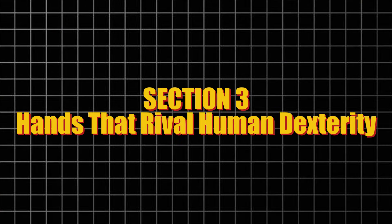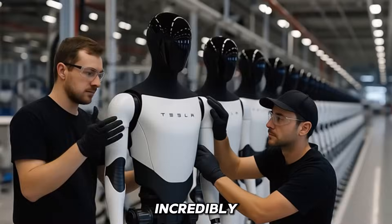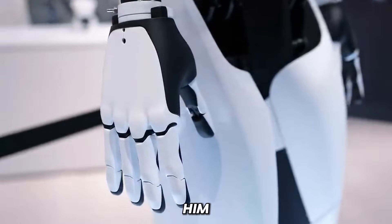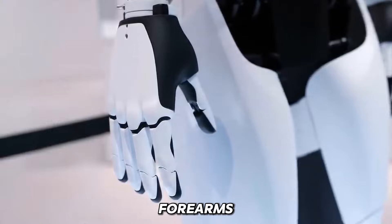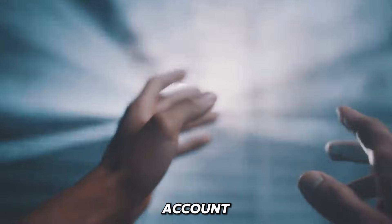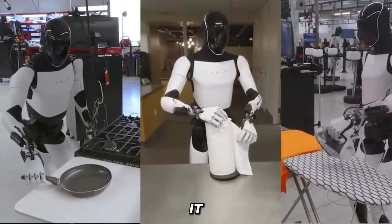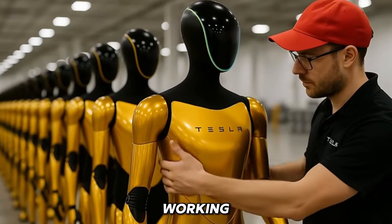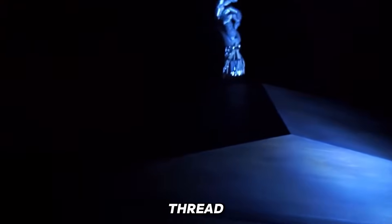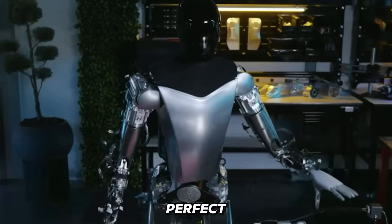Musk admitted something most CEOs wouldn't dare say publicly: the Optimus project is incredibly hard, especially the hands. According to him, the robot's hands and forearms are more complex to engineer than the entire rest of the body combined. Each hand could account for up to 60% of the robot's total cost because of how intricate and dexterous it must be. Tesla engineers are working to give Optimus hands that can grip a dumbbell with force, thread a needle with precision, or gently hold an egg without cracking it — all with perfect pressure and accuracy.